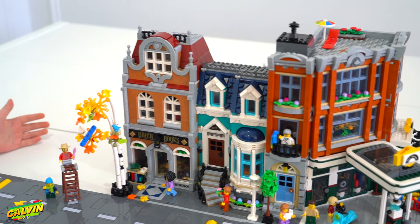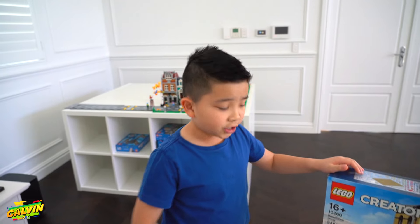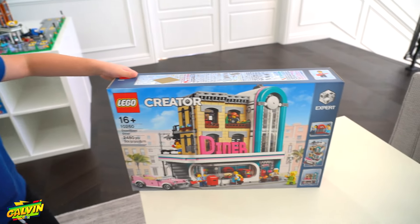And there you have it guys — the second building of my Lego City. The next one I'm going to be building is downtown Diner. Thanks for watching guys and see you in the next video. See ya.